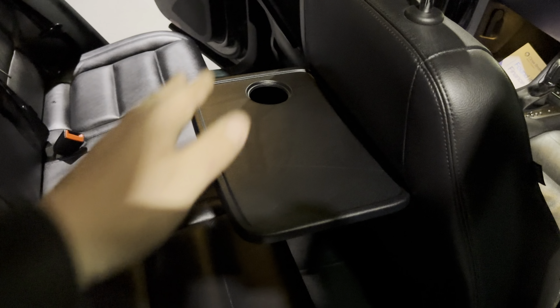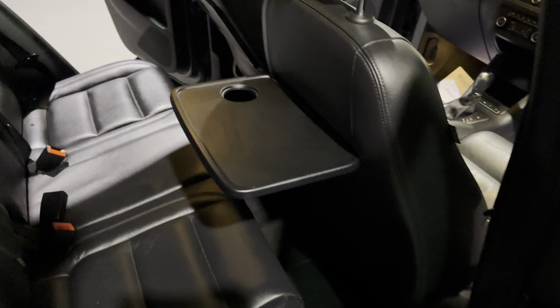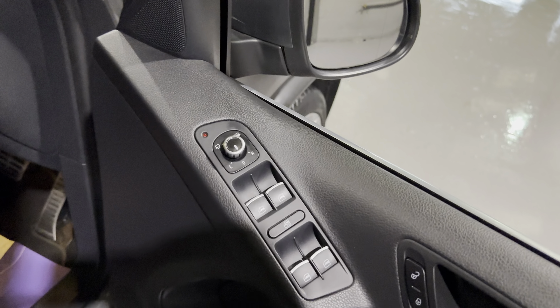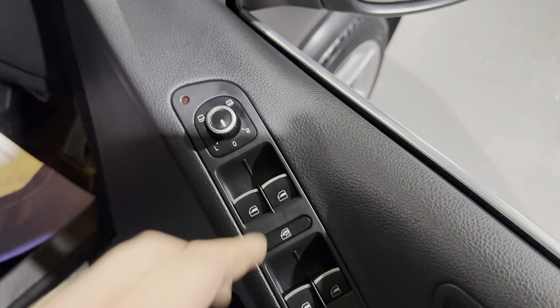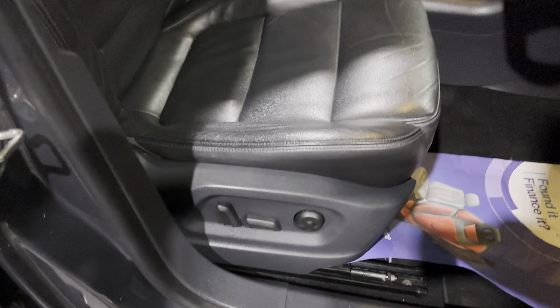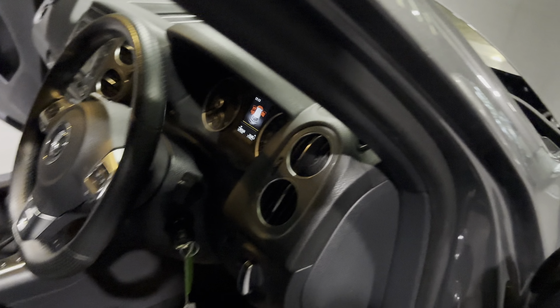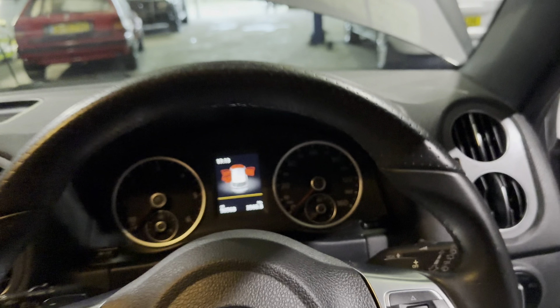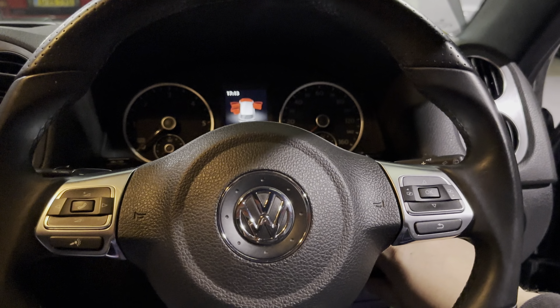On the inside we've got full leather upholstery and plenty of space in the back. There are ISOFIX anchor points for child seats, and these nice tray tables to keep things tidy. On the front door cards you've got your folding mirrors, heated mirrors, mirror adjustments, and all your electric window controls just there.